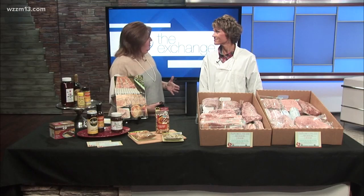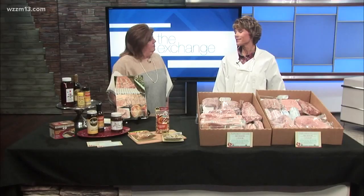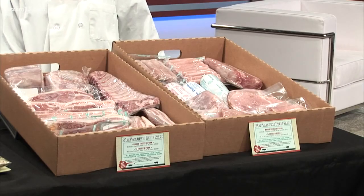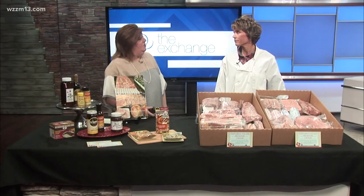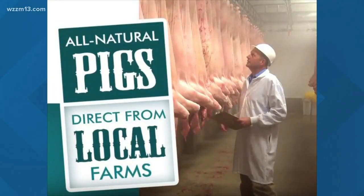Freezer pork — it's not just a whole pork that's frozen and put in your freezer. We took some things with us today to sort of break it down. We've offered this for six years now, and it's just the opportunity for families to have local pork — pork that is homegrown from local farmers. When we say freezer pork, this is the chance to fill that freezer at a reduced cost.